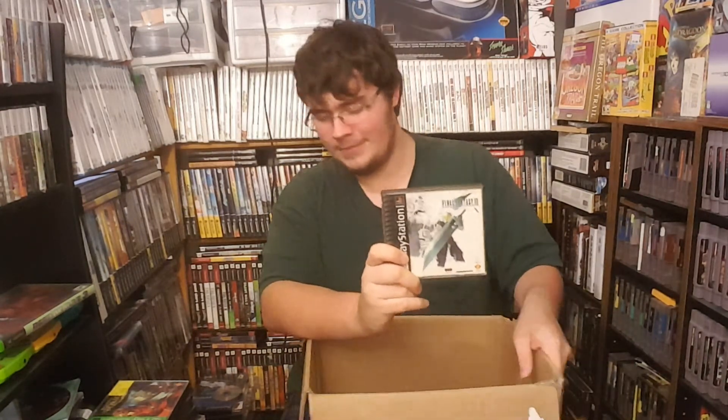Remember how I said I had never found a single Final Fantasy game for the PlayStation 1? Not three days later, I find Final Fantasy 7 at the Goodwill in a box full of PlayStation stuff. I finally have this.